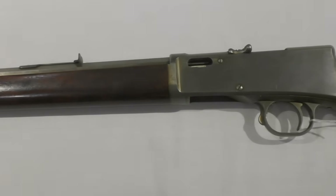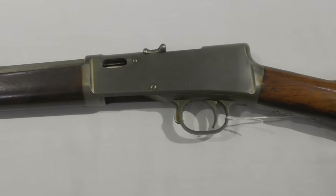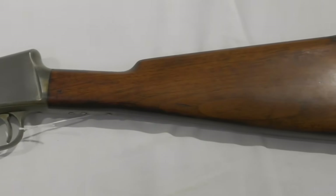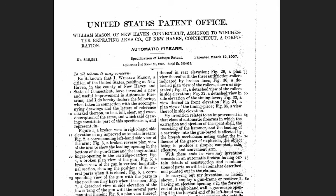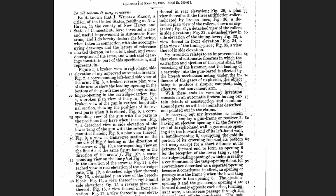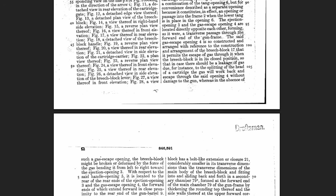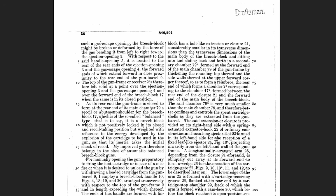Mason was responsible for bringing many of John Browning's designs to production. Following the Browning schism with Winchester in 1903, the company continued to develop their own designs, and a number of these came from Mason. The rifle's patent was filed in March 1905 and was granted on the 12th of March 1907 as number 846591.